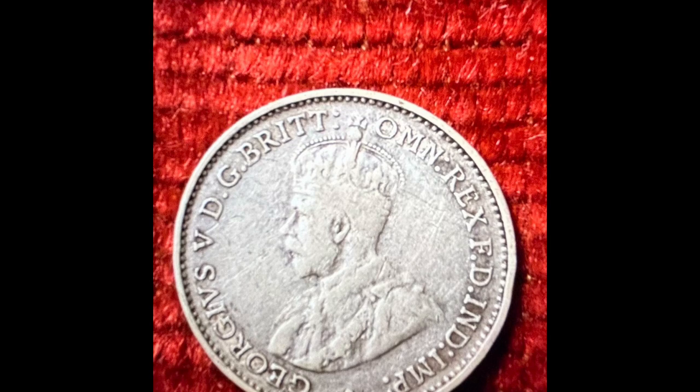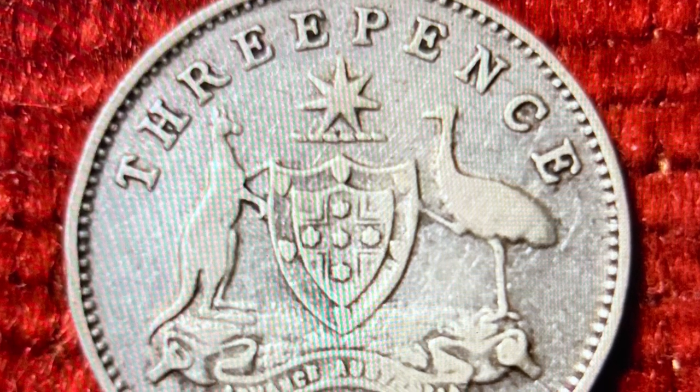From 1911, following the passing of King Edward, the portrait of his successor, King George V, would adorn subsequent Threepence coins up until 1936.